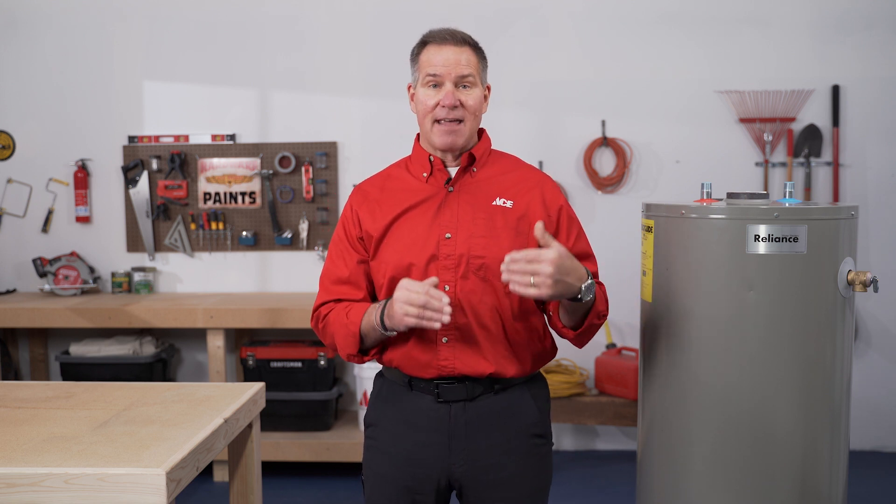Another consideration is cost. A 40-gallon tank water heater is probably your least expensive option. An on-demand system is considerably more expensive. But you also have to factor in the life expectancy: a tank water heater averages about 10 years in the U.S., while an on-demand water heater lasts about 20 years. So while you may spend twice as much installing it, you will save money long-term.